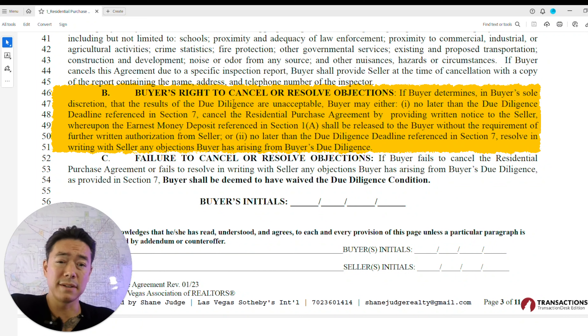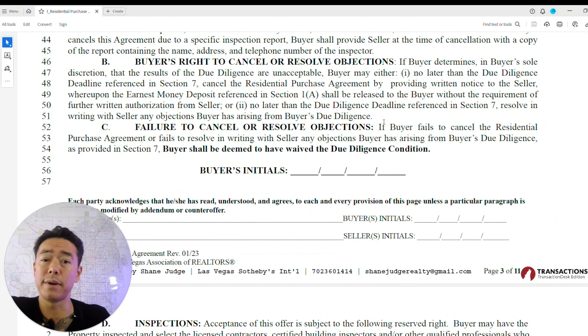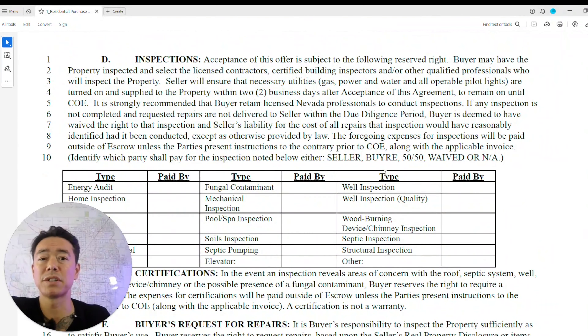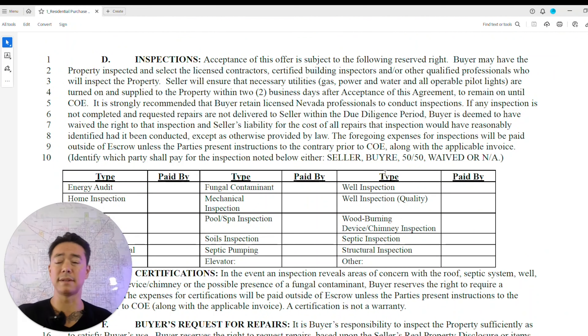As long as you adhere to your contingencies, you will get your EMD money back. However, if you fail to cancel or put in writing that you're canceling due to unmet contingencies, you waive your due diligence period and the seller can keep your EMD money. Always initial at the bottom of each page.